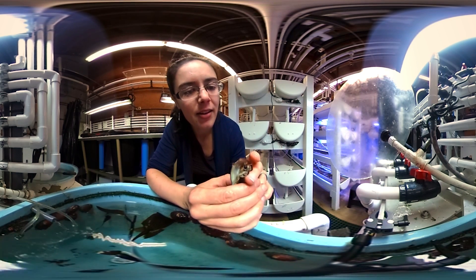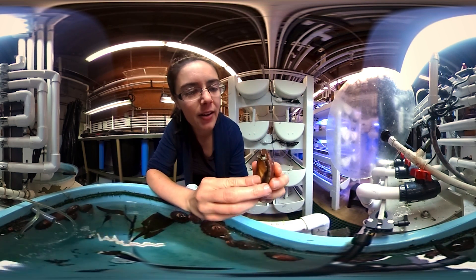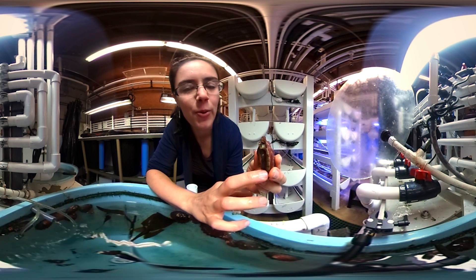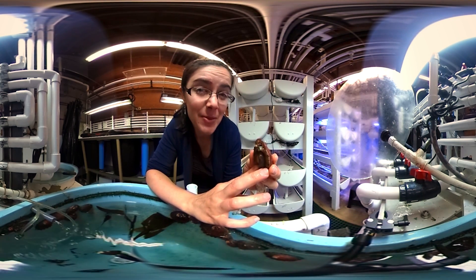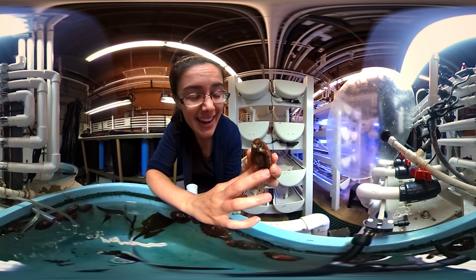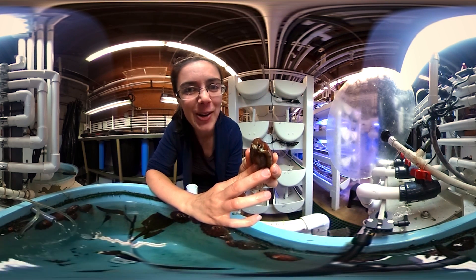Getting these animals back out in the wild is really important — they're important for our culture, they're important for our economy, and we are the reason for their demise, so we have a responsibility to save them. It's going to be really exciting to see them back out in their natural habitat.